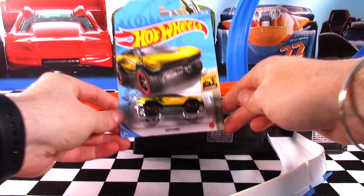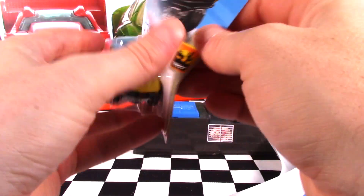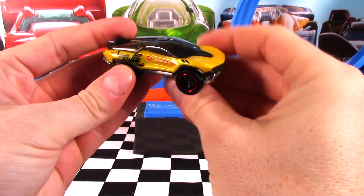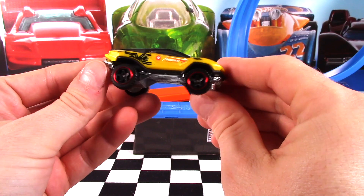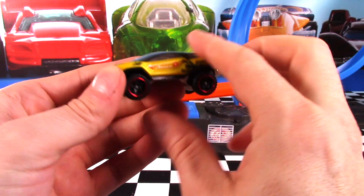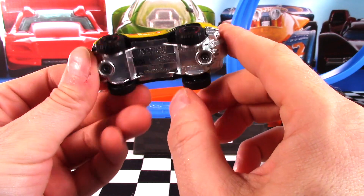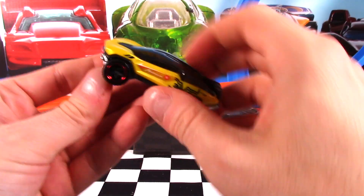Time for car 3 of 10 from the Baja Blazers Series — it's Geo Terra. Take a look at the color: the plastic top is almost like a metallic-y mustard color. Let me know what you think that color is in the comments below. Smash a big thumbs up if you actually like Geo Terra. I think it's not a bad casting for a fantasy car, but it's probably not my favorite of the batch today. Die cast base, so it should work pretty well on the track.